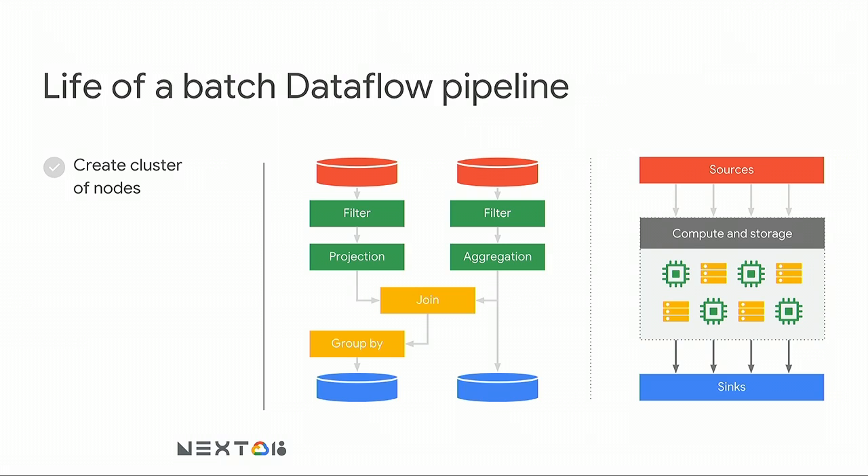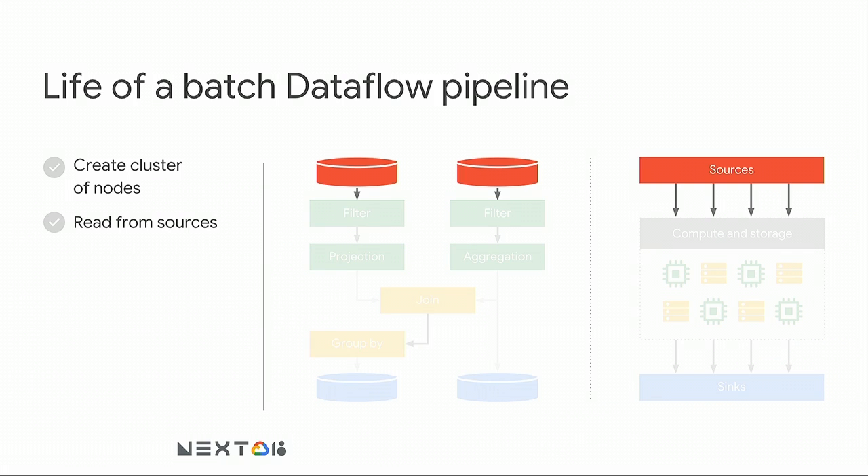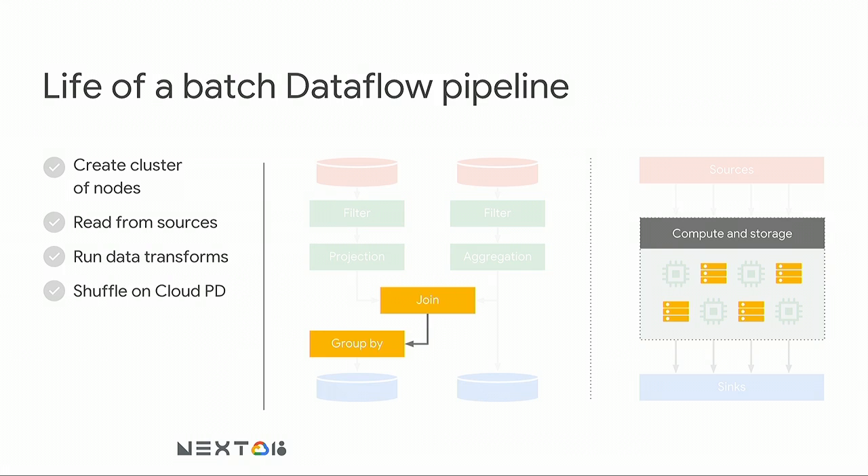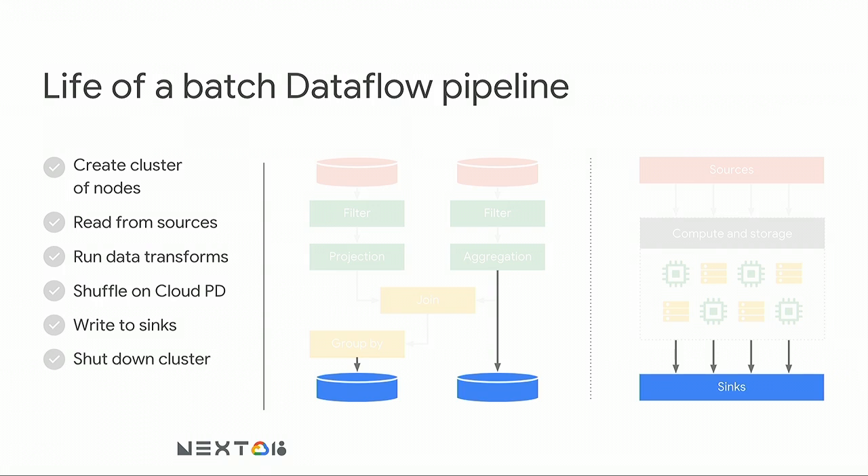When you submit a Dataflow job to our service, we create a cluster of Compute Engine virtual machines to process it and use persistent disk storage. We start reading from sources, run data transformations on compute with some local storage, and when things enter the joins and group bys, we do a shuffle using persistent storage — either magnetic or SSD type, whatever the customer specifies. Ultimately, data gets written into sinks and we shut down the cluster.